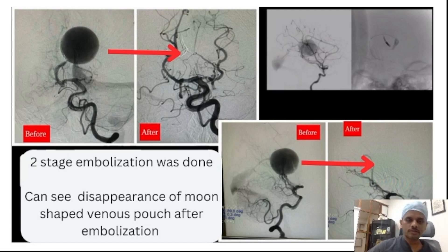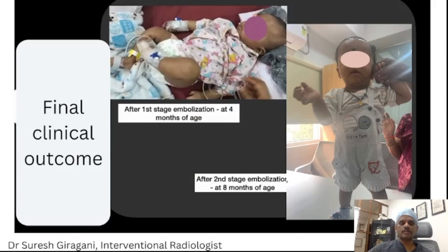At the end of the embolization, you can see the disappearance of this moon-shaped sac on angiography — the before and after images show that the venous pouch is completely obliterated. After the embolization, you can see the clinical outcome: the upper corner image is at 4 months of age, and the right image is at 8 months of age, where the child was walking with support with not much neurological deficit.